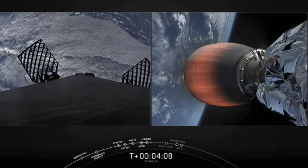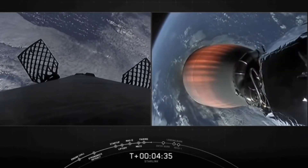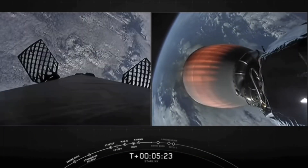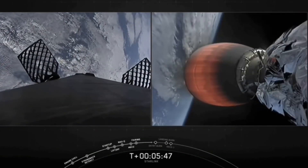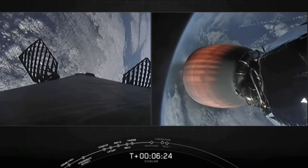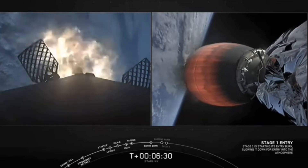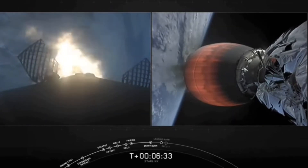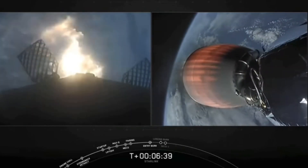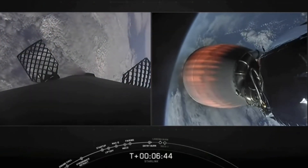We'll make the call about two minutes before they land, depending on the weather and the sea states. Stage one entry burn start up. Stage one FTS is saved. Three Merlin engines have relit and are now slowing the first stage down before it hits the upper parts of the Earth's atmosphere. We have a few more seconds left on this burn. Stage one entry burn shutdown.